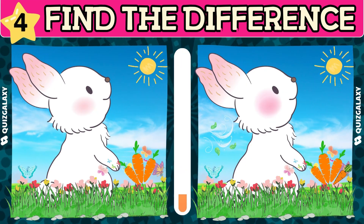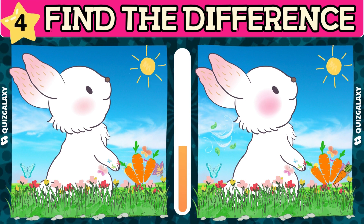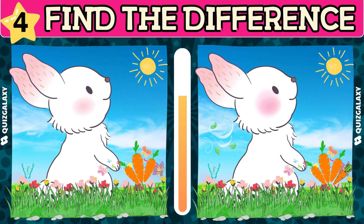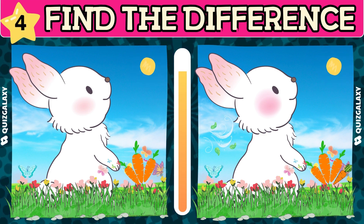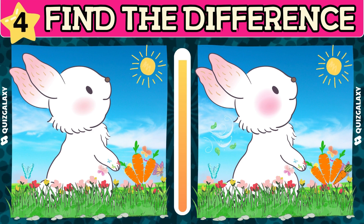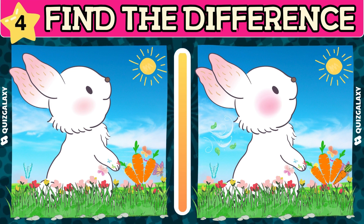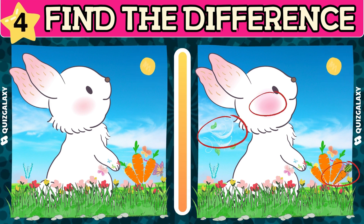What's different about this little rabbit? Have you found the differences between the two pictures? Yeah!